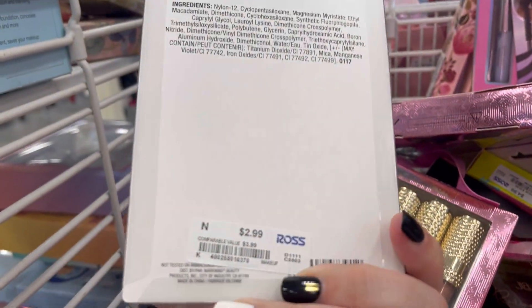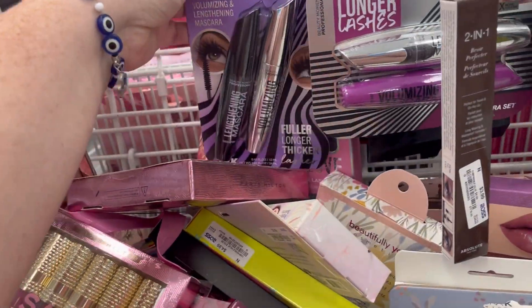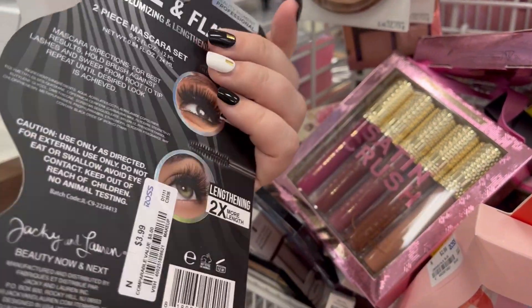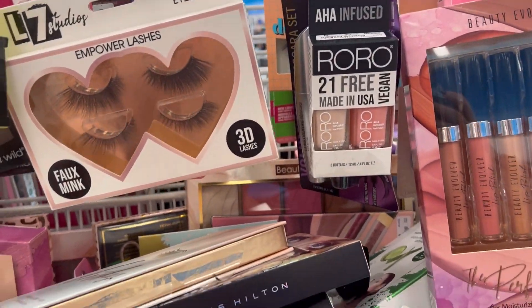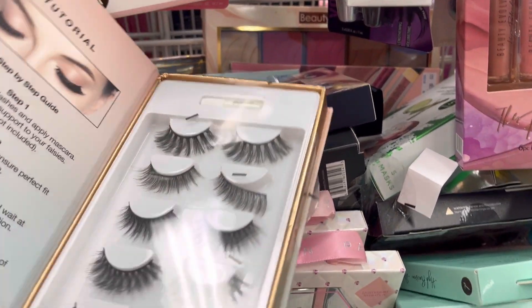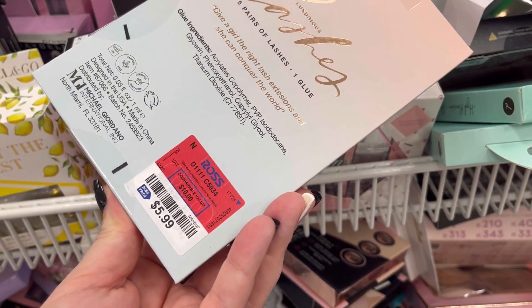They have this Wet and Wild bronzer for $2.99 — I feel like that's a good deal. This is really nice: you get two mascaras, one more volumizing, for $3.99. They also have lashes — this is a really cool set, really cute for $5.99.